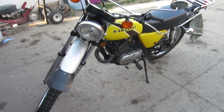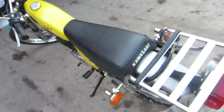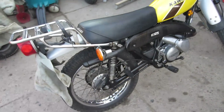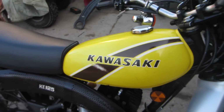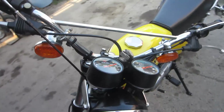Here's my brother's 1976 KE 125. Awesome shape, all on the road, inspected, registered, all that. Gas tank has no dents, barely any wear marks on the side. All the turning signals work, all the lights work.